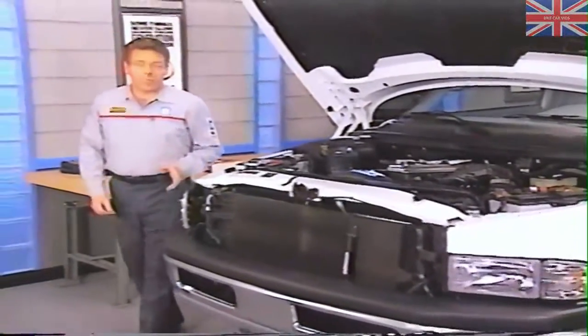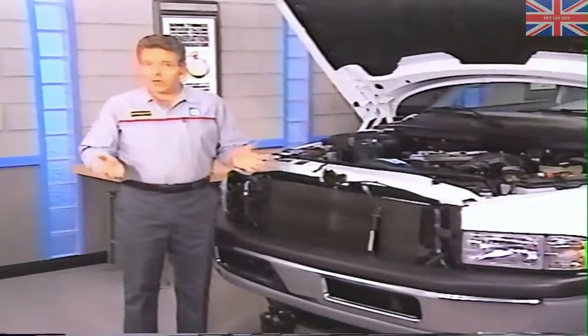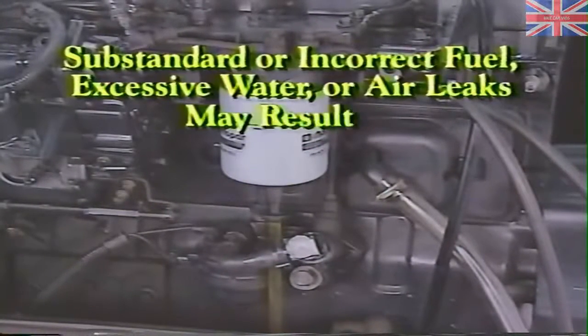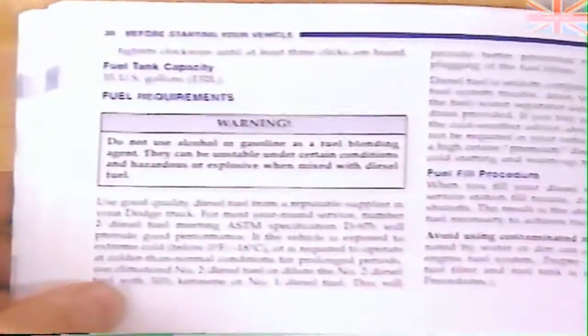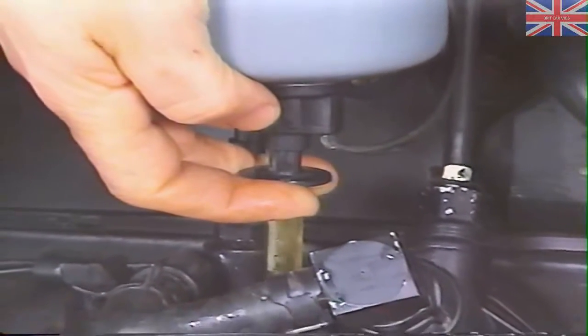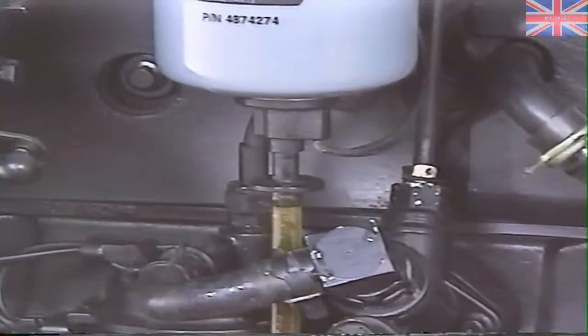When checking the fuel system, you'll first need to determine if the injection pump is being provided with good quality fuel in sufficient quantity. A fuel delivery system compromised by substandard or incorrect fuel, excessive water, or air leaks may result in hard starting, rough idle, rough running, and low power. Advise customers to follow the fuel recommendations in their owner's manuals. Besides using the recommended fuel, customers can also avoid problems by checking for water with the drain valve at the bottom of the water fuel separator, and should check for water and drain it once a month.